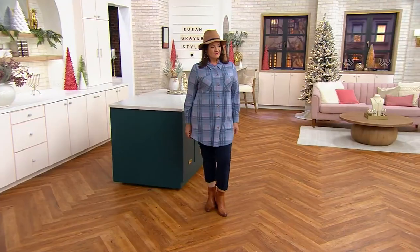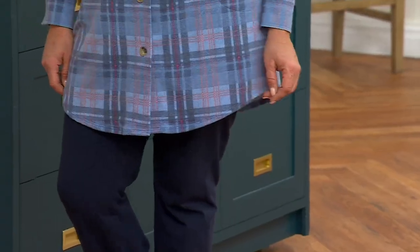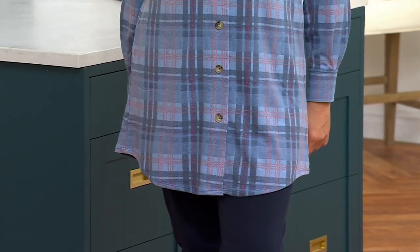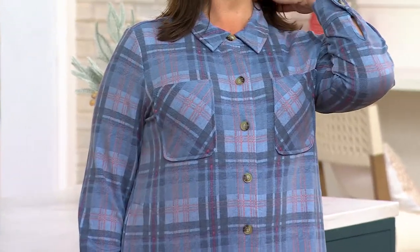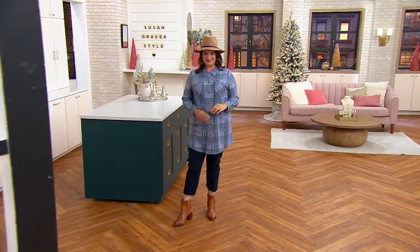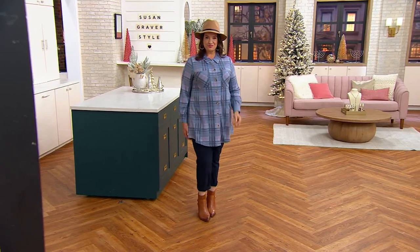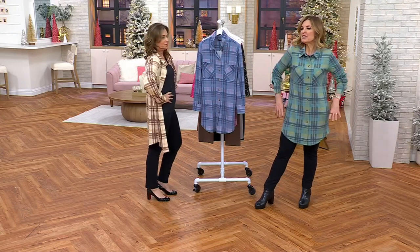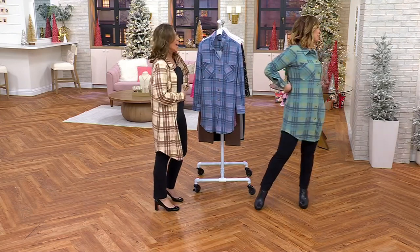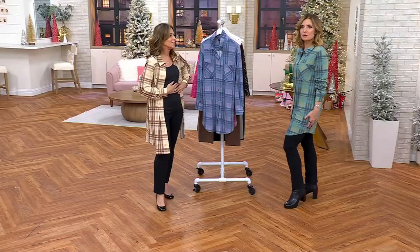Look how perfectly matched up that plaid is. The button detail is so cute — they're kind of like tortoise buttons. There's a little cuff at the sleeve and little pleats at the sleeve — really manufactured impeccably. The buttons lay so that if you wanted to wear this as a true shirt with nothing underneath, there's no gaping — it's not going to peek-a-boo open. I had it open like a true duster, like a jacket, and then I buttoned it up. My favorite part, apart from how soft it is, has got to be the length.